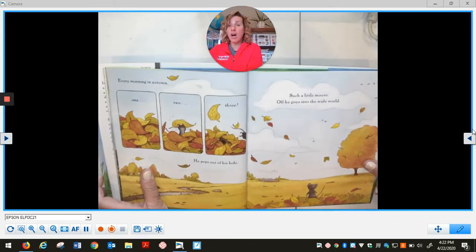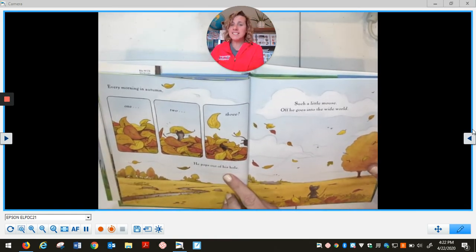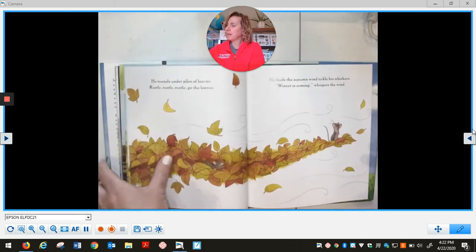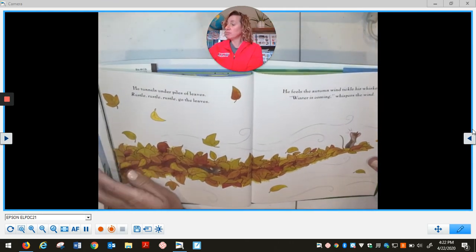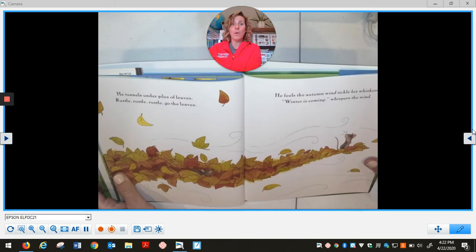Every morning in autumn, one, two, three, he pops out of his hole. Such a little mouse. Off he goes into the wide world. He tunnels under piles of leaves. Rustle, rustle, rustle, go the leaves. He feels the autumn wind tickle his whiskers. Ooh, winter is coming, whispers the wind.